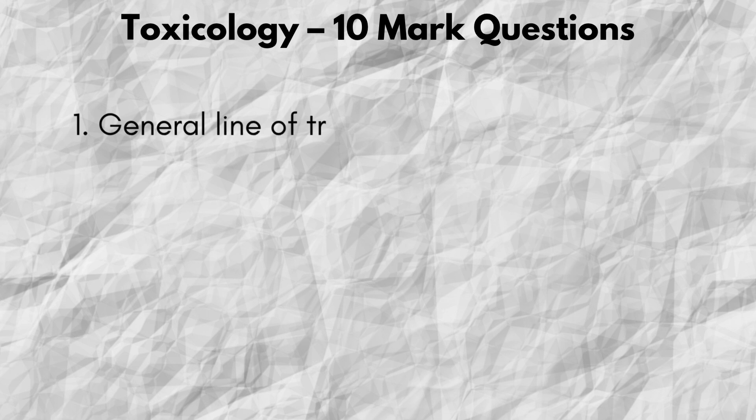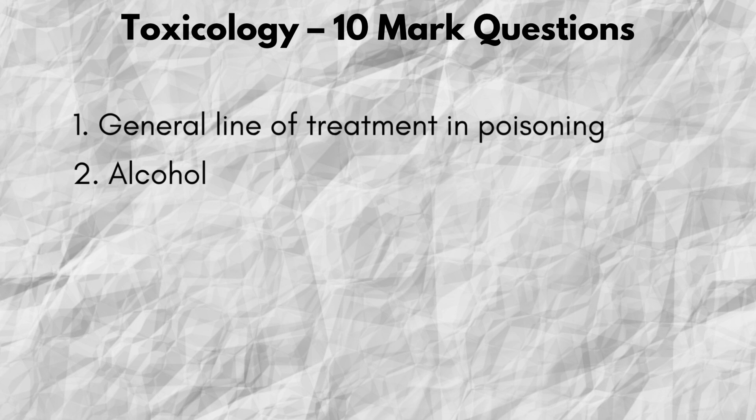Toxicology — 10 mark questions. First up, important 10 mark questions from toxicology.